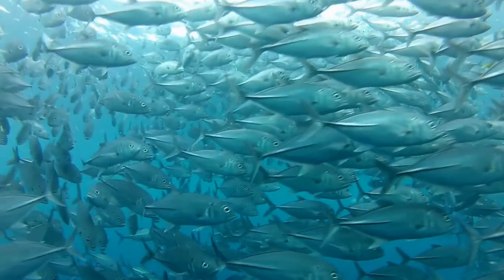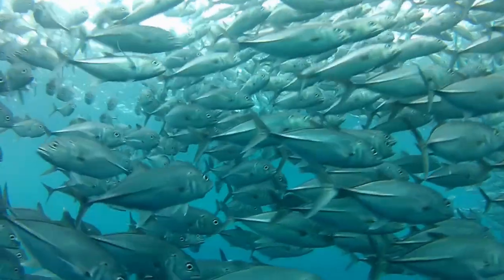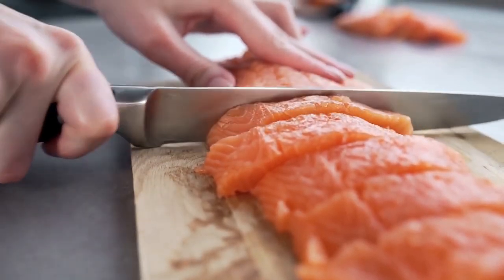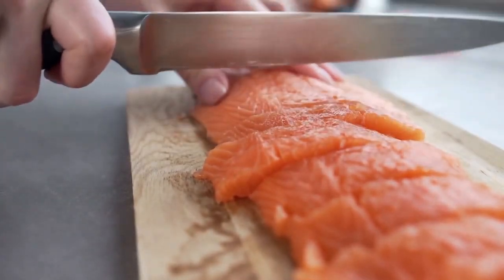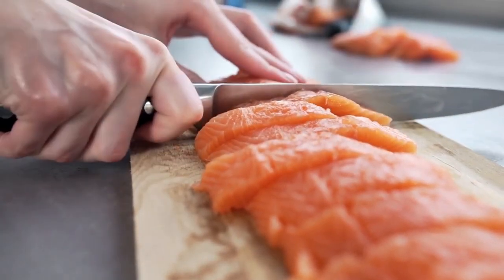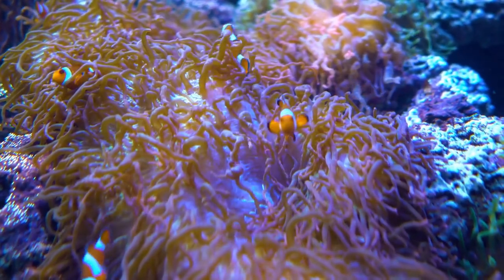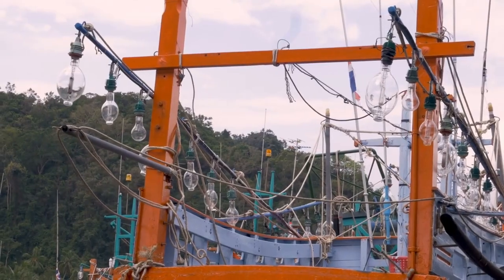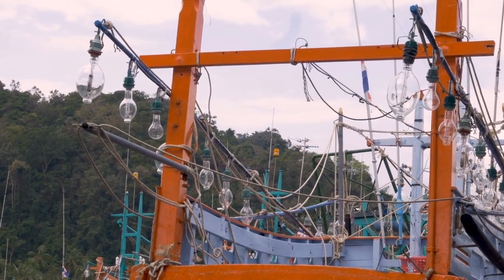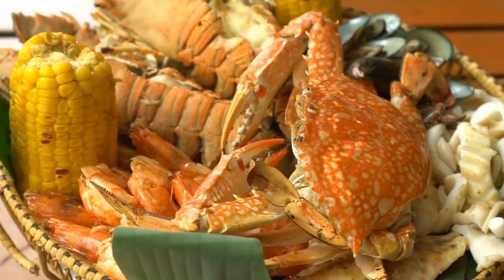Finally, we have fish. The Mediterranean diet is known for its emphasis on seafood, which is packed with heart-healthy omega-3 fatty acids. Fish like salmon, tuna, sardines, and anchovies are great sources of these healthy fats, which can reduce inflammation, improve brain function, and lower the risk of heart disease. It's important to choose sustainably sourced, wild-caught fish whenever possible to avoid contributing to overfishing and environmental damage.